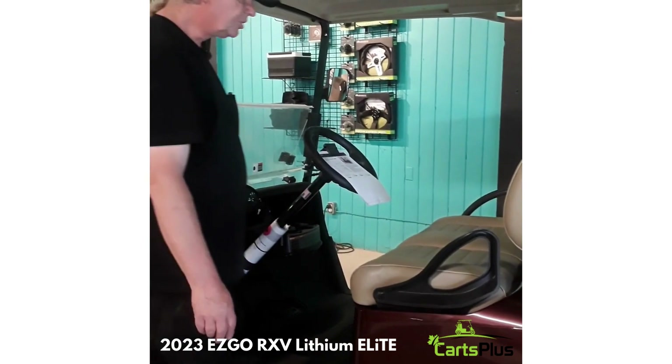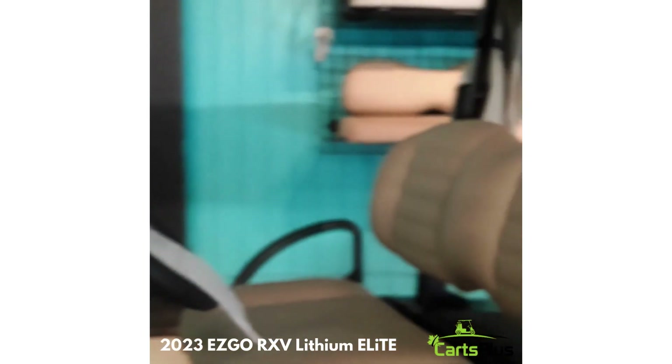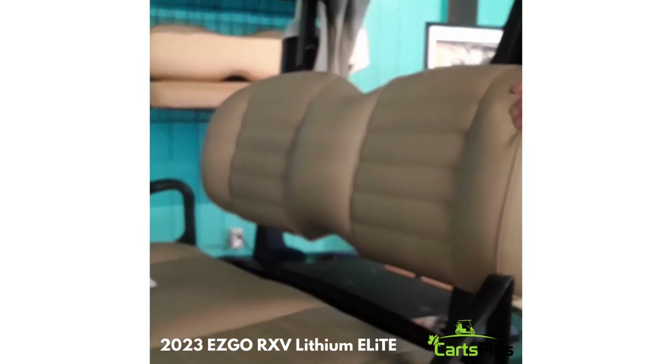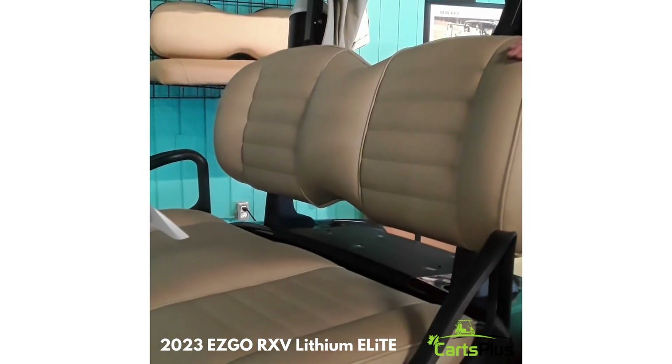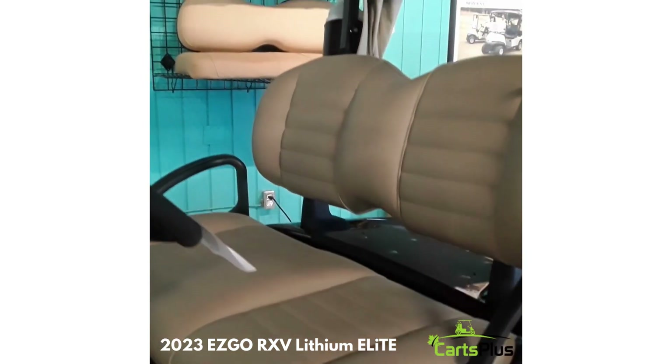This model features premium seating. For the golfer that is sitting for longer periods of time — golfing three to four hours a day — one can enjoy a more comfortable seat, which will help your back and neck. Maybe it'll even help your game.